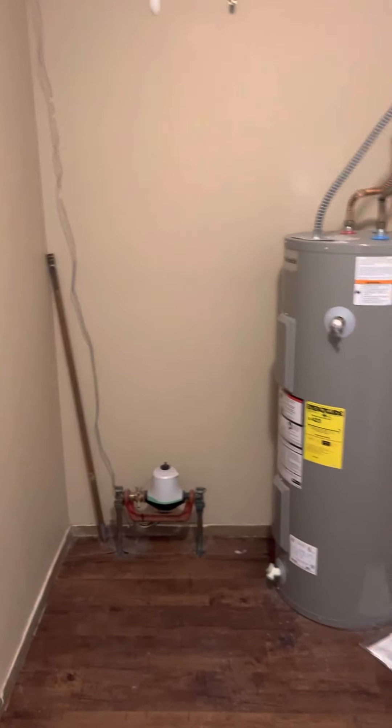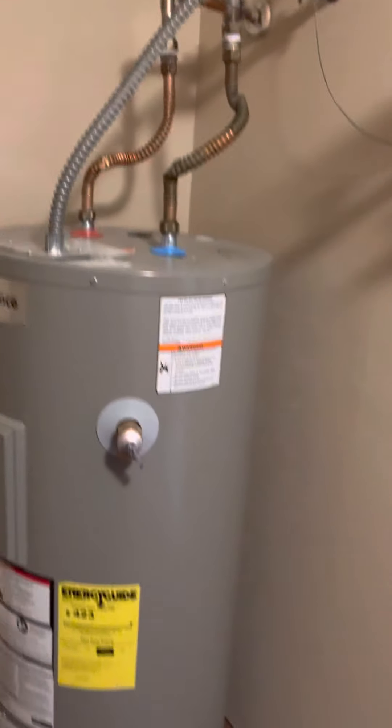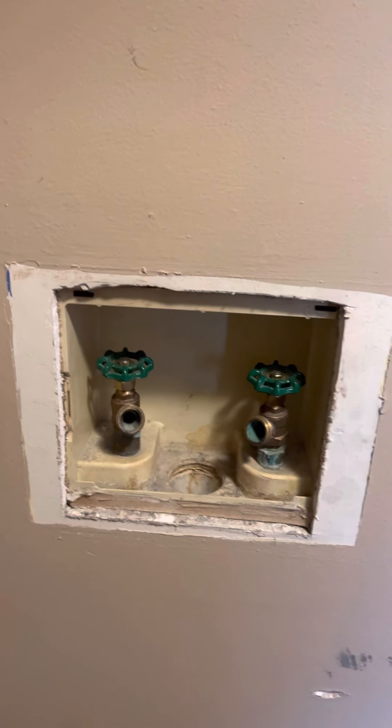Here's your laundry room. Water heater looks fine. Your washer box is fine — it can be trimmed out to make it prettier, but it's fine as it sits for now.